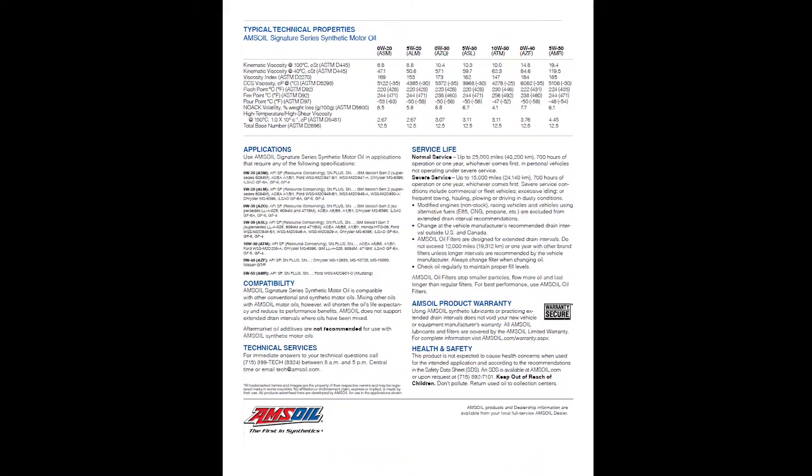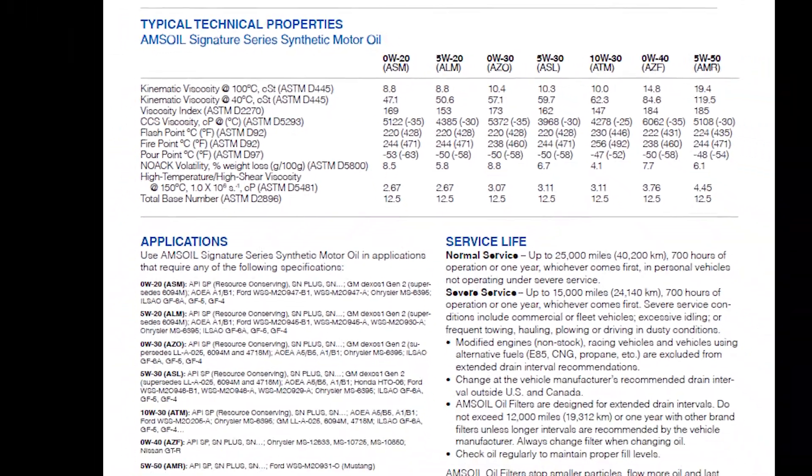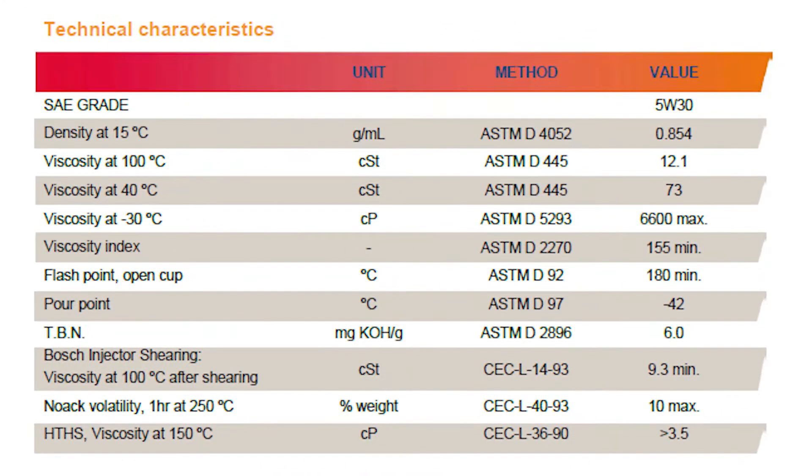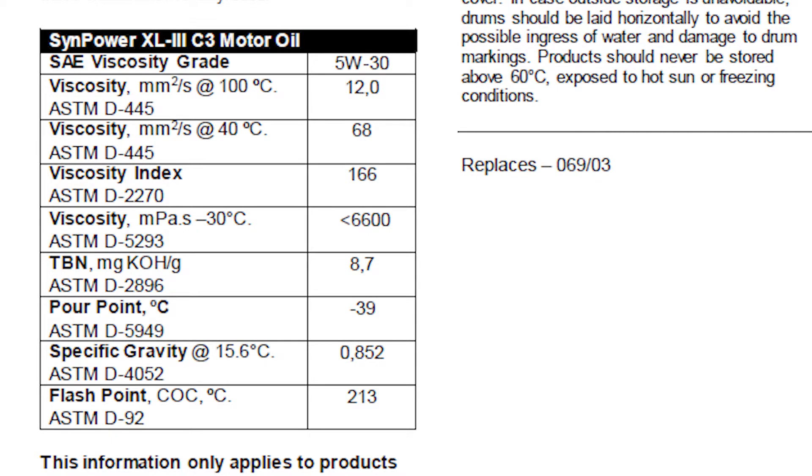If we take a look at the datasheet, this contains valuable information regarding the performance of each oil based on official testing results. This information should be the only criteria through which you choose the best oil. I've placed all the data in a table with explanations for each parameter. However, this data can be understood more clearly through testing and result analysis. Let's begin with the lubricity test, which can show the anti-wear properties of each oil.